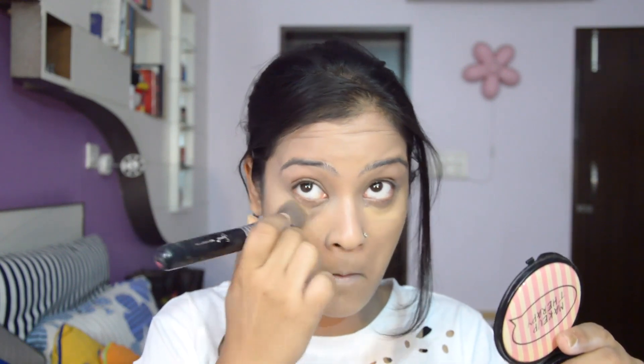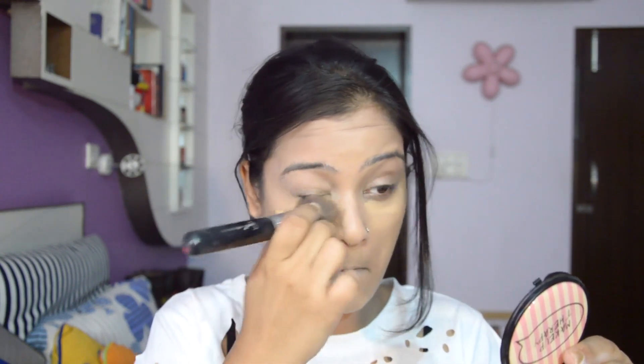I'm using the Make Up For Ever HD Foundation in shade 128. It's a lightweight full coverage foundation. I first tap it all over the entire face and then using my Sigma kabuki I buff it all together. I'm doubling up on the foundation as a concealer and applying it on the highest points of the face.